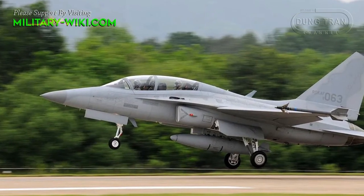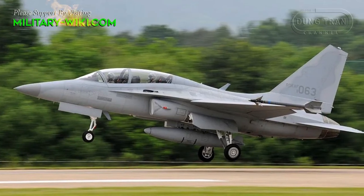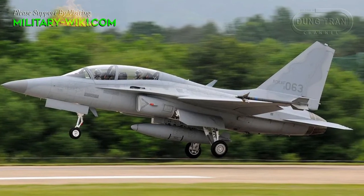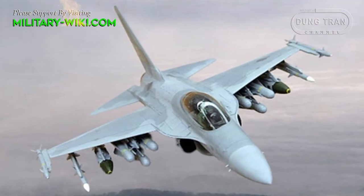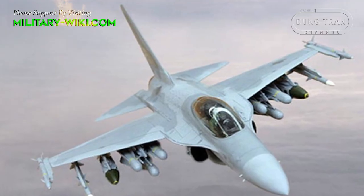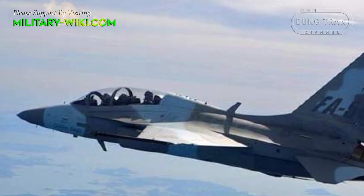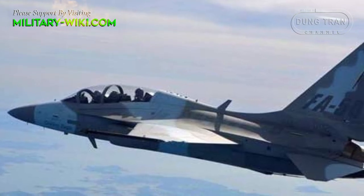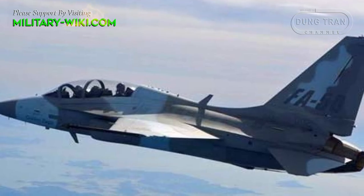Much like the F-16 Fighting Falcon before it, the FA-50 features a large glass canopy, a single large-area vertical tail fin, and a single turbofan powerplant in the General Electric F-404 series. The fighter has seating for two pilots in a tandem arrangement. The high-mounted canopy developed by Hankook Fiber is applied with stretched acrylic, providing the pilots good visibility.